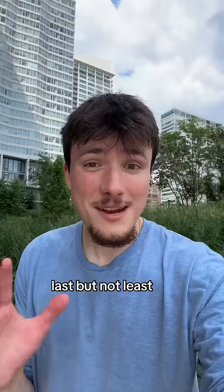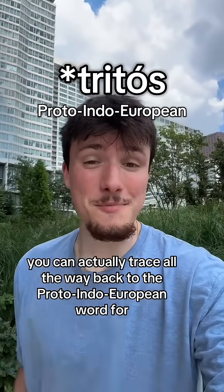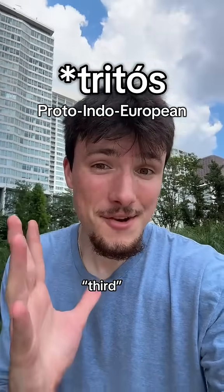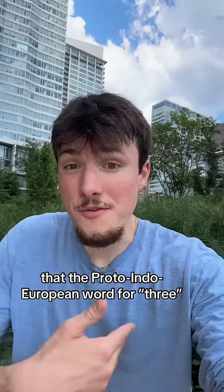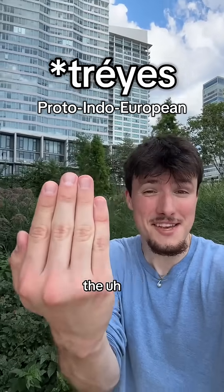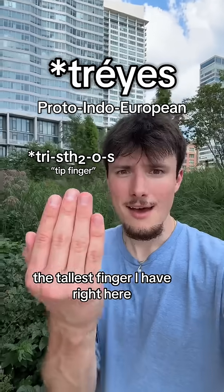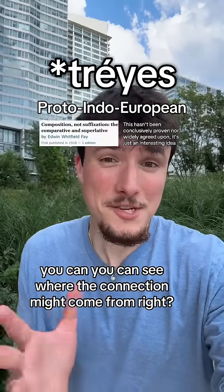I'll be honest, I still think 2th is the fore-ist. Last but not least, the word 'third' you can actually trace all the way back to the Proto-Indo-European word for 3rd — they had ordinal numbers too. The Proto-Indo-European word for 3, from which 'third' is ultimately derived, might have actually come from the tallest finger — I'm not gonna do the thing because that's rude, but you can see where the connection might come from, right?